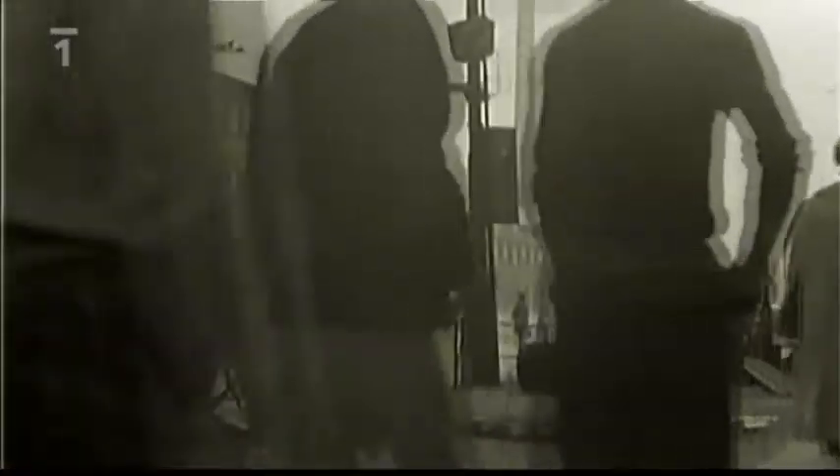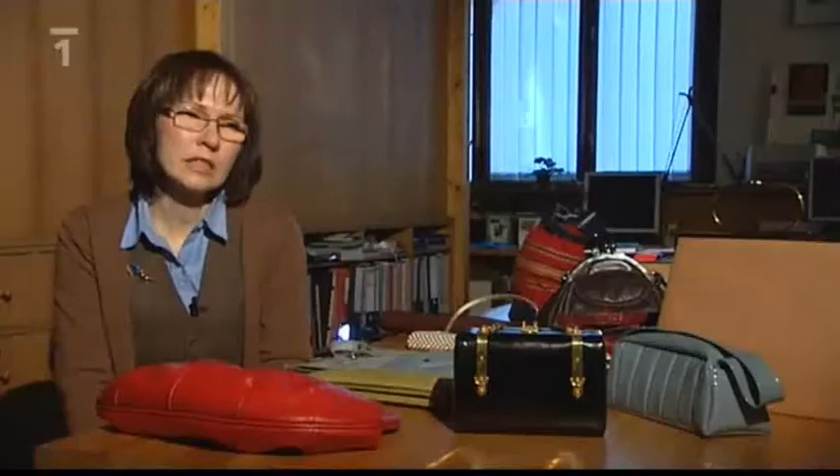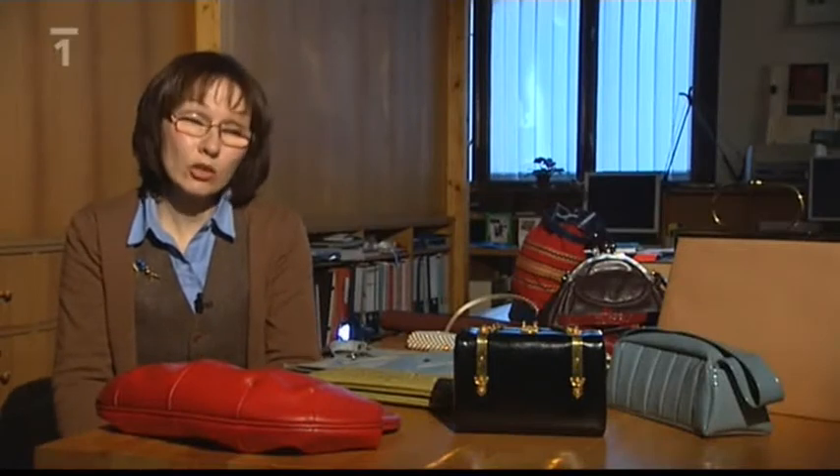Muži nosili do práce kožené brašny, ženy zase ocenily velké kabelky. Ta žena do toho potřebovala vložit svoje věci do klady, do práce věci. A když se vracela a něco nakoupila, tak do té tašky se muselo něco vejít. Na druhém stupni ve škole letěla koženková taška Botas. Bylo to velice praktické závazadlo školní, protože se tam vešel i velký atlas, mělo to vnitřní kapsy, takže se tam vešla i dobrá masná svačina.